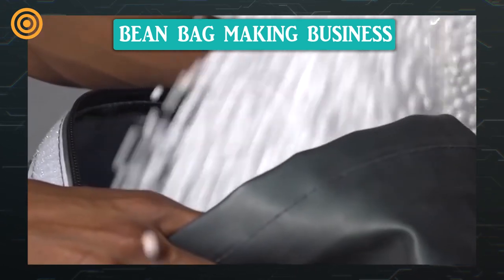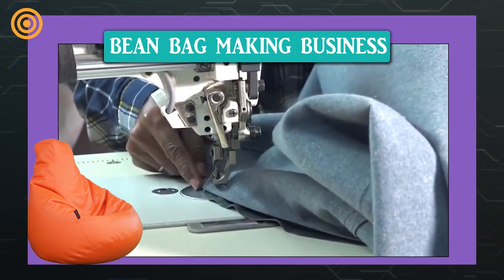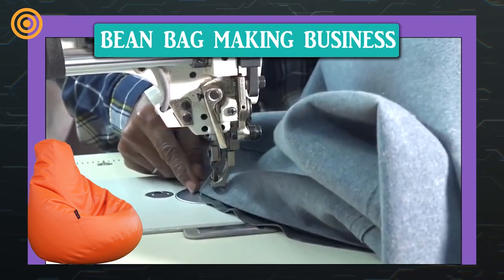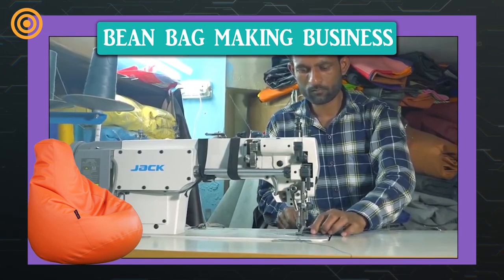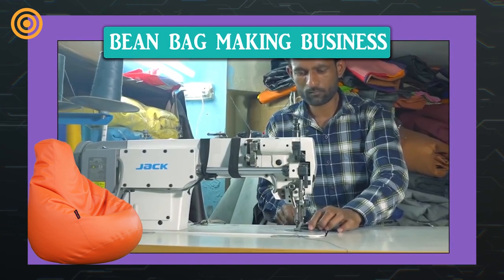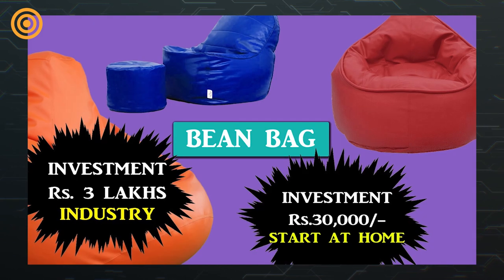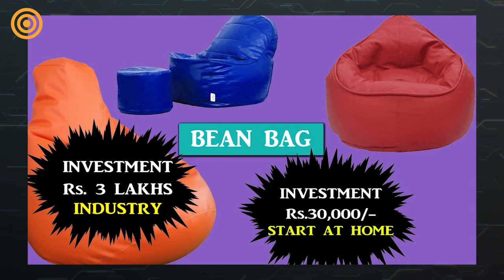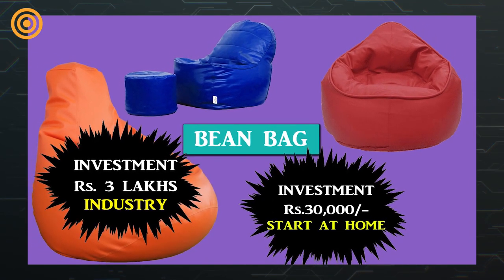You can start a bean bag business in two ways. First, you can stitch and sell from your home — you will need a helper to do this. Second, you can open a workshop, appoint a skilled tailor, and sell bags through him, requiring three workers along with the tailor. To start from home you need an investment of 30,000 rupees; to start like a bigger industry, up to three lakh rupees is required.